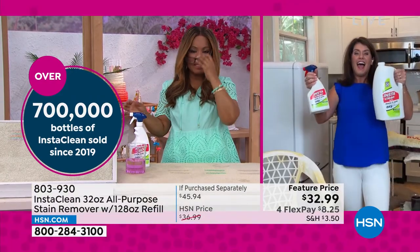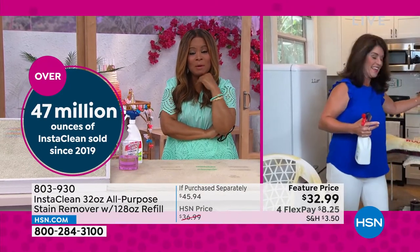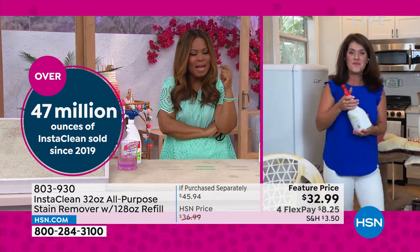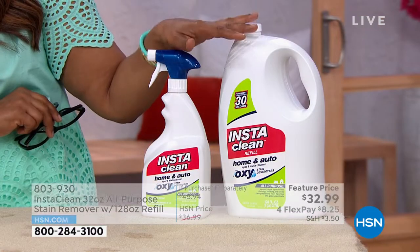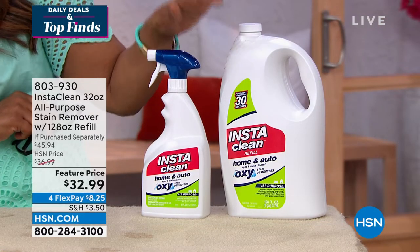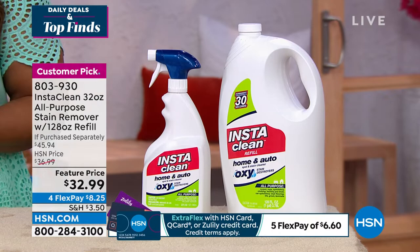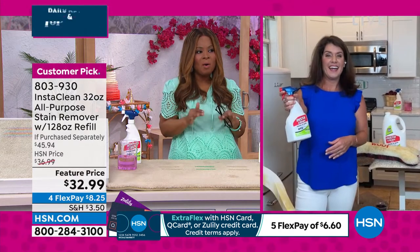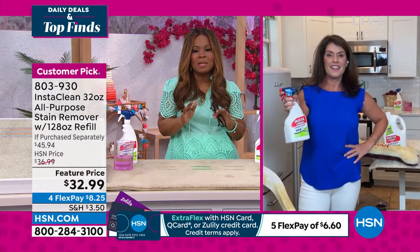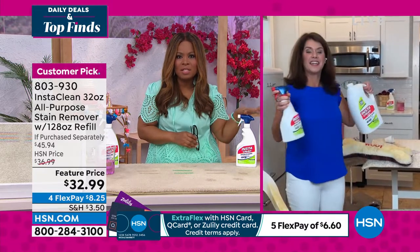Here to tell us all about it is Jenny Bond. I remember sitting in a meeting not so long ago and they were talking about Insta Clean — it is one of my favorite meetings because so many HSN employees love this product. It's the best on pet stains. We were all giving testimonials; I wish we had recorded it because it was a Zoom meeting.